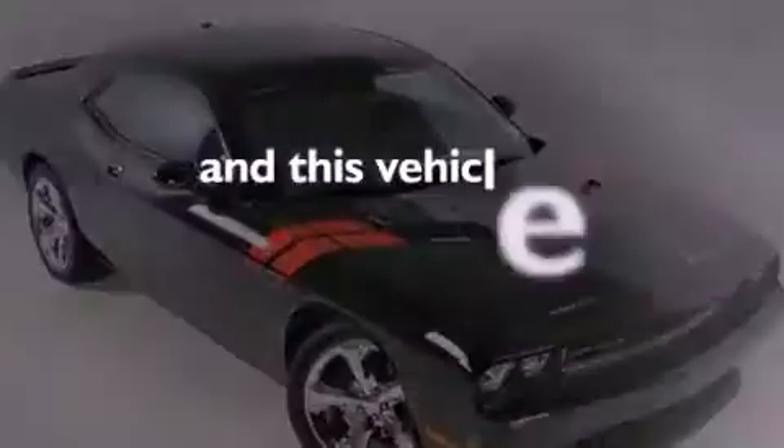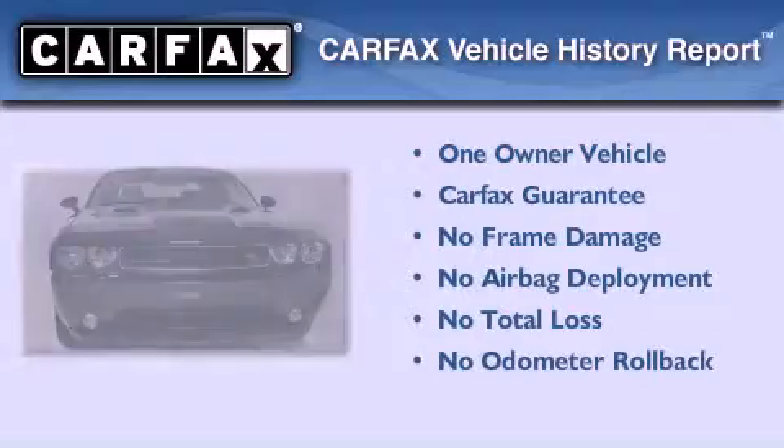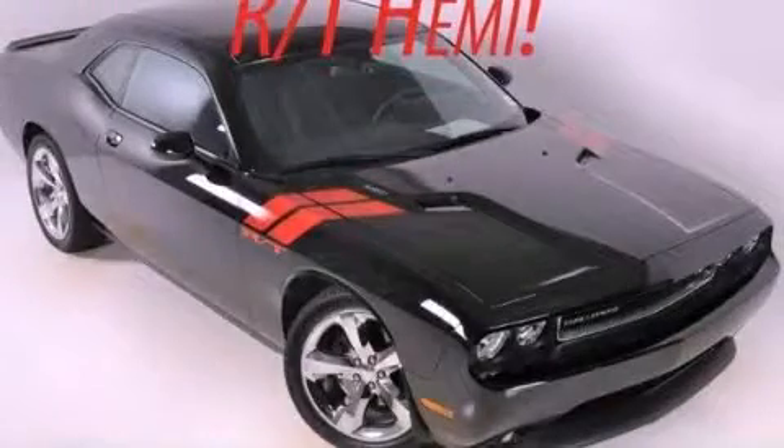This vehicle has fewer than 3,000 miles on the odometer. This Dodge has had only one owner, and it qualifies for the Carfax buy-back guarantee. Stop by today and test drive this automobile for yourself.